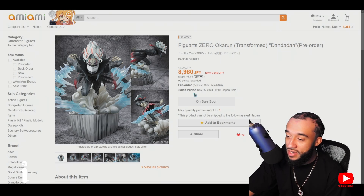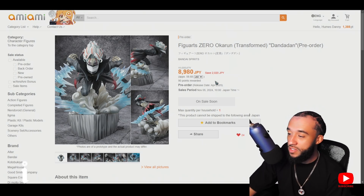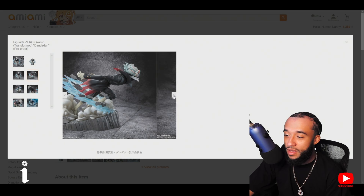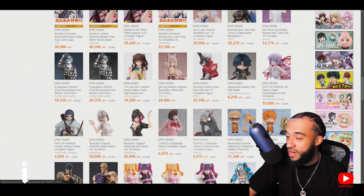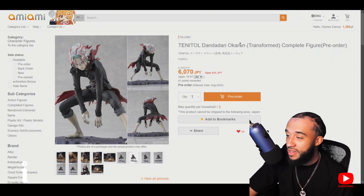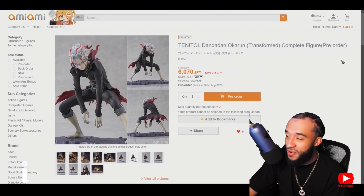This comes out April 2025 and it's not going on sale until November 5th — instant pre-order as soon as it's available. Funny story: I saw that they first announced these two — Ken in his transformed Turbo Granny form. I was like, 'all right, not bad,' about 40 dollars, comes out in August. I went ahead and pre-ordered it, and then right after they dropped something even better.